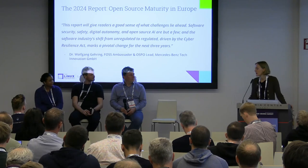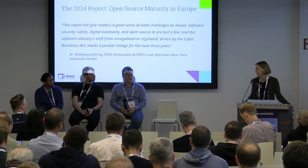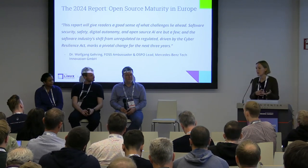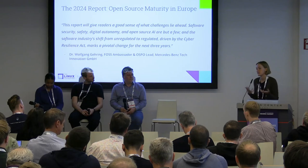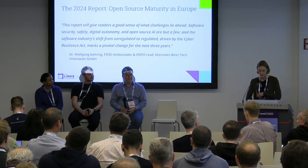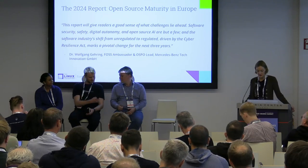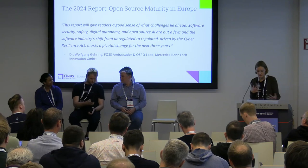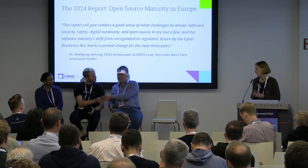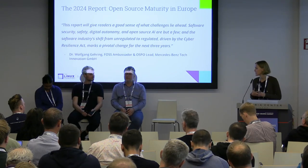Reading the report, I noticed a lot of emphasis on what's going on in the public sector and different understandings of which industries are adopting versus actually implementing open source. Kaylin, you use terms like digital sovereignty, digital democracy, and the concept of public money and public code. Can you speak to that and how it came out in your discussions with interviewees?